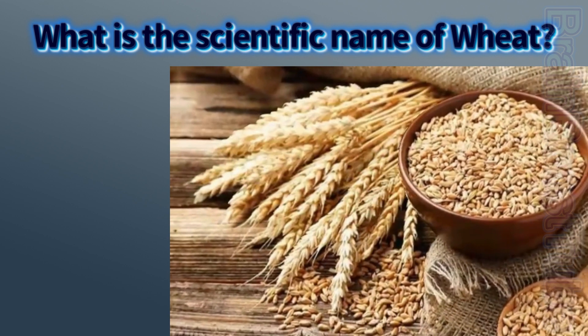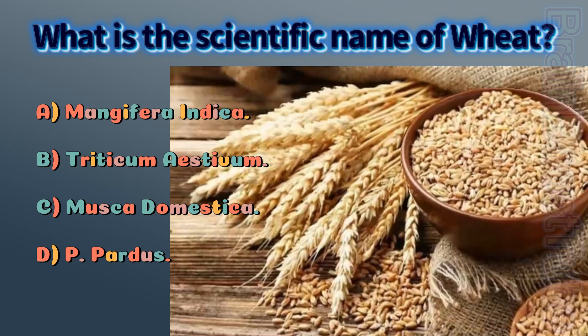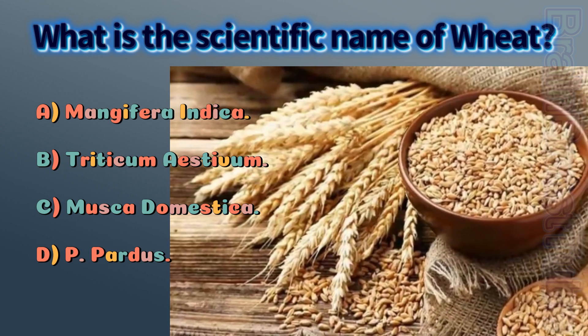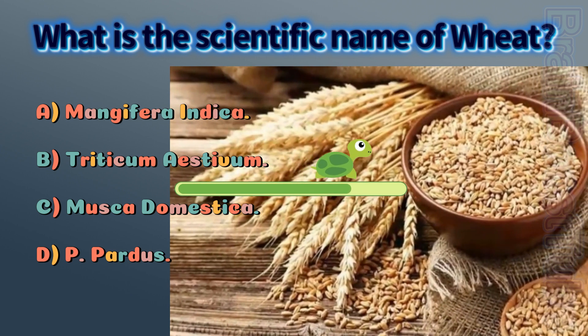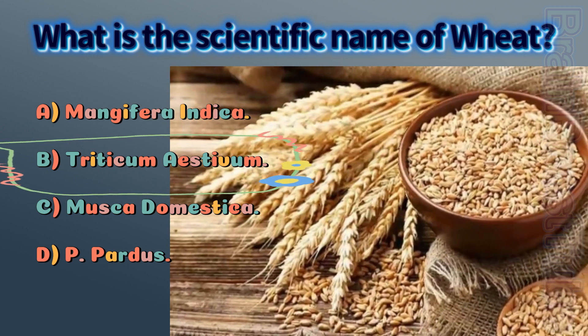Which is the scientific name of wheat? A) Mangifera indica, B) Triticum aestivum, C) Musca domestica, D) Pardus. The correct answer is B, Triticum aestivum.